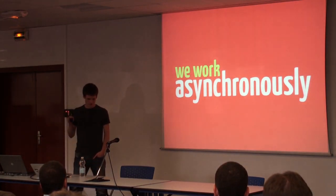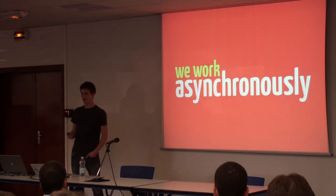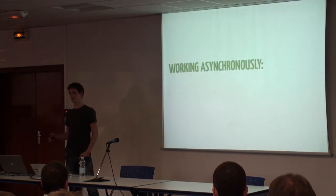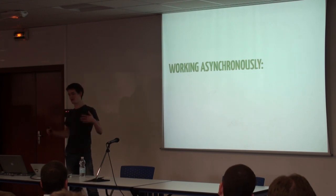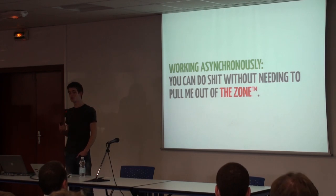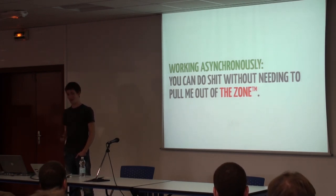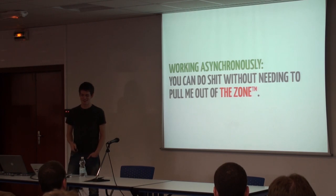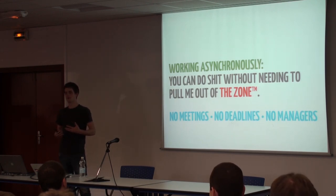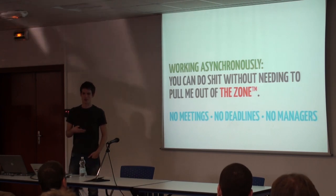First I want to talk about how we physically work, otherwise this talk would probably sound insane. We work asynchronously. Asynchronously is kind of a weird word — I looked it up and it means you can do stuff without needing to pull me out of the zone. What that means for us is we have no meetings, no deadlines, and no managers. We have a very open way of doing things because it's all about getting people into the zone.